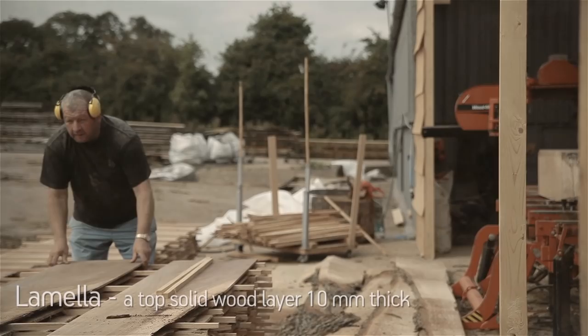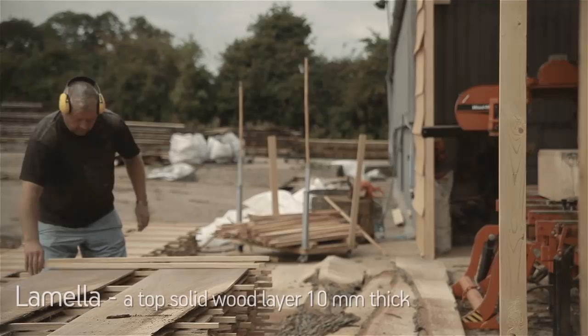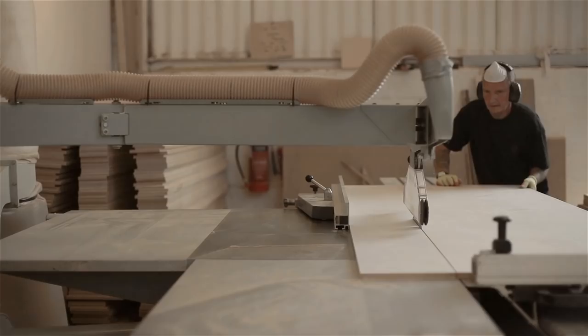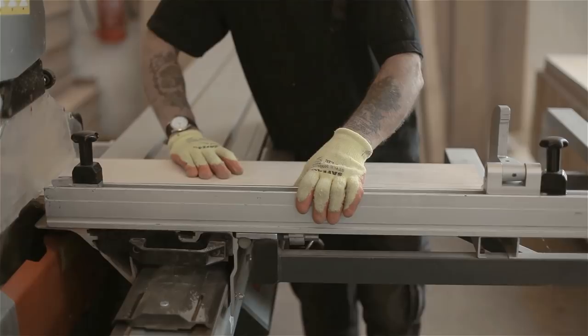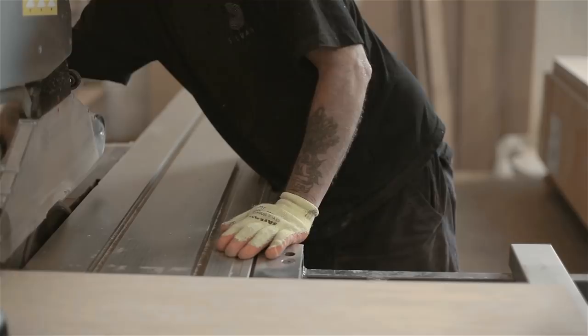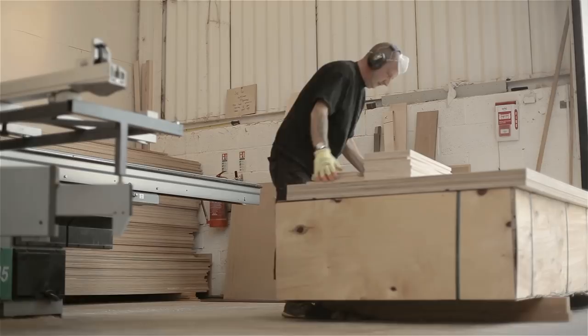We cut what's called lamellas — thin slivers of timber, whether that be oak, walnut, maple, or whatever species we're cutting for each project. When clients come to see us they really do get an idea about what we're about. That log comes in and then the floor goes out the other end, and they can't believe that we cut it, we dry it, and it goes out as this beautiful handmade floor.